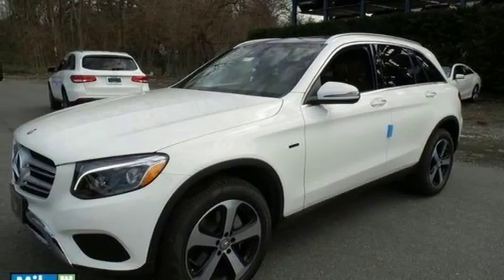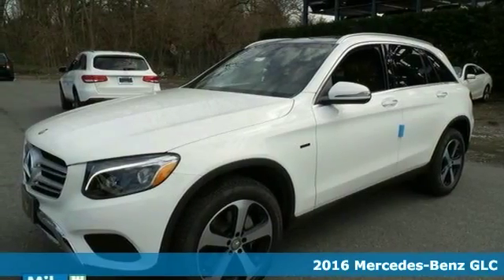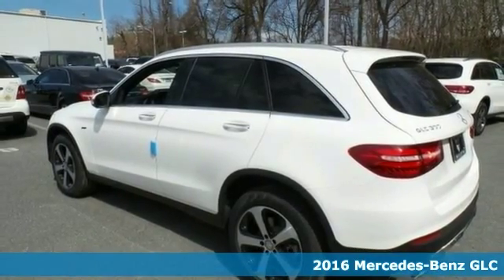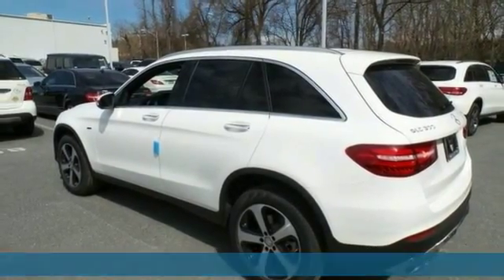Here's a 2016 Mercedes-Benz GLC 300 4MATIC. With the commanding stance and aerodynamic design, this vehicle owns the road.